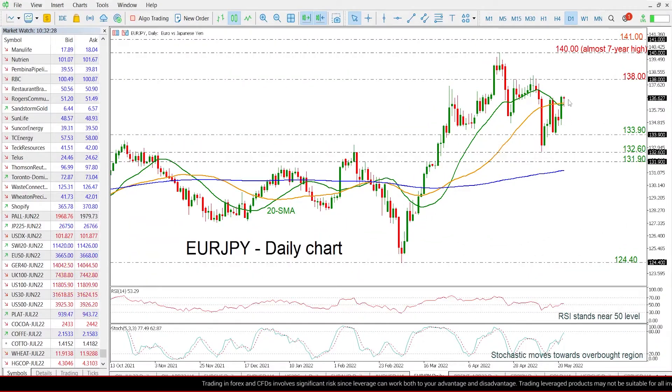Zooming into the chart now, we can see that the price found strong support at the 20 and 40-day SMAs in the short term and is currently moving around its opening level. Having a look at the technical indicators,